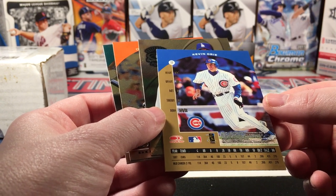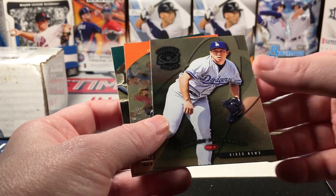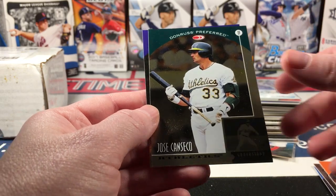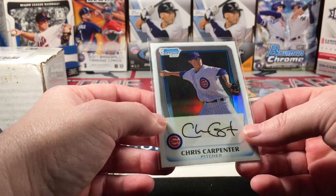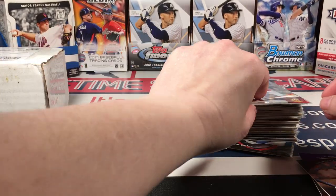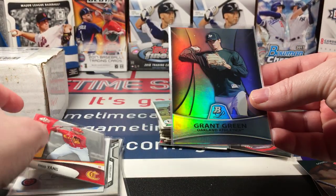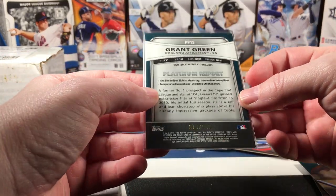Let's see what year this is — I can't read it, it's too small. I think these might have been '97. JT Snow, Vinny Castilla — and then there was this Chris Carpenter refractor from Bowman Chrome that was numbered to 500.